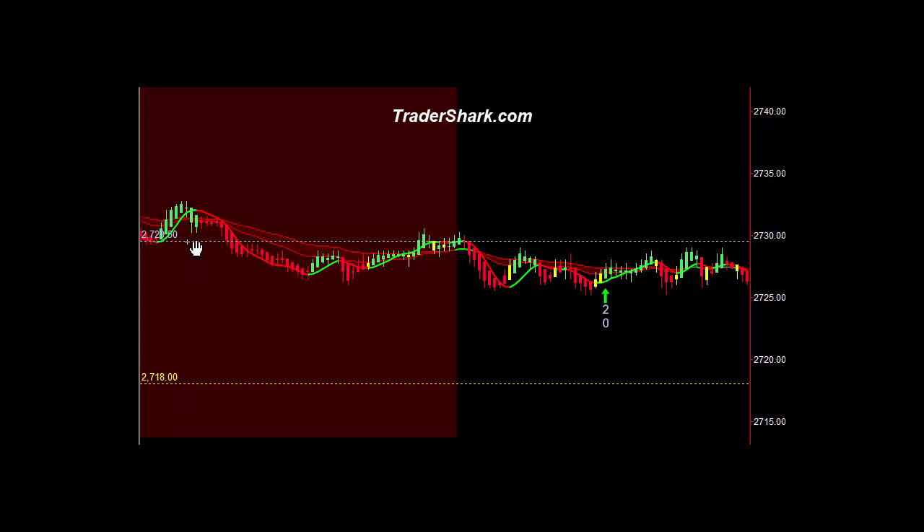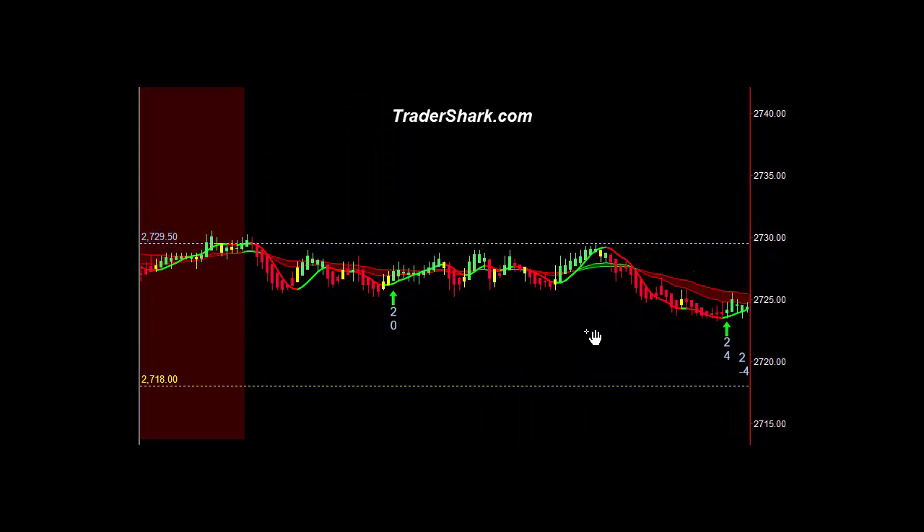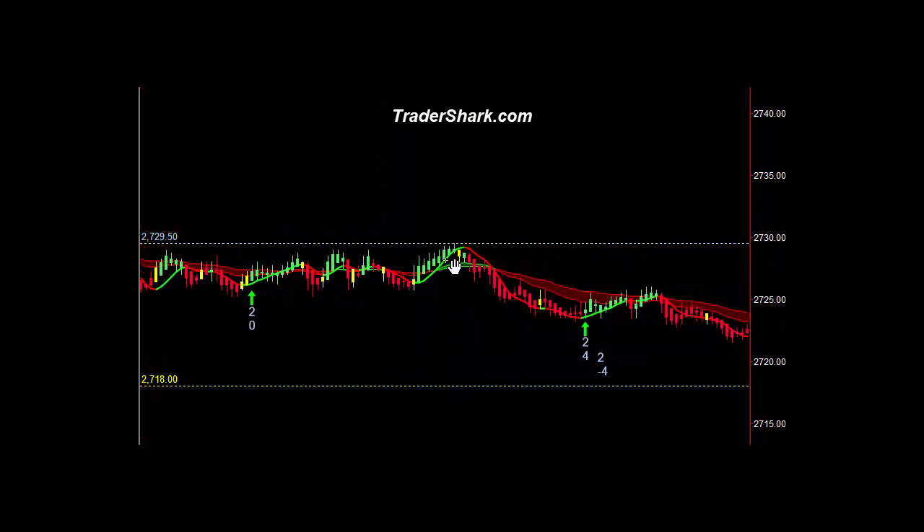The market opened up here at 2729.5, represented by this white dotted line. We didn't have any trades in the first opening 15 minutes of the day. Had a nice opportunity to get into a long position — it would have eventually hit T1 and T2, but I forced myself out on this pullback for zero on the second contract. Today was sideways chop; for about an hour and 15 minutes we had a lot of sideways chop and didn't see hardly any trades.